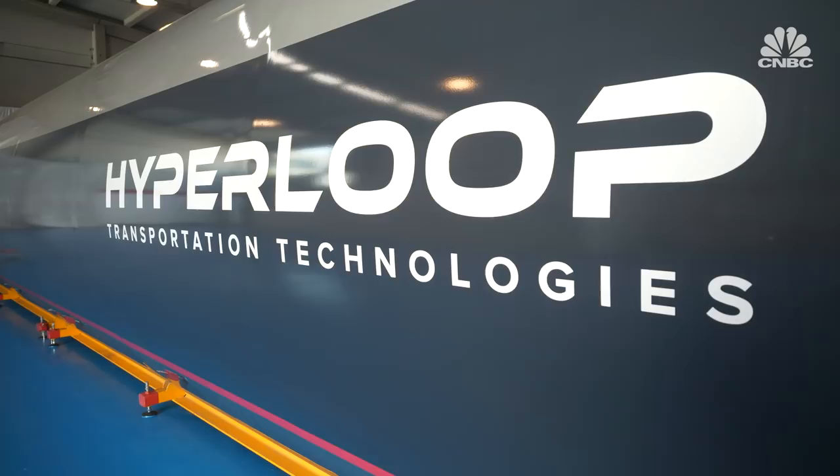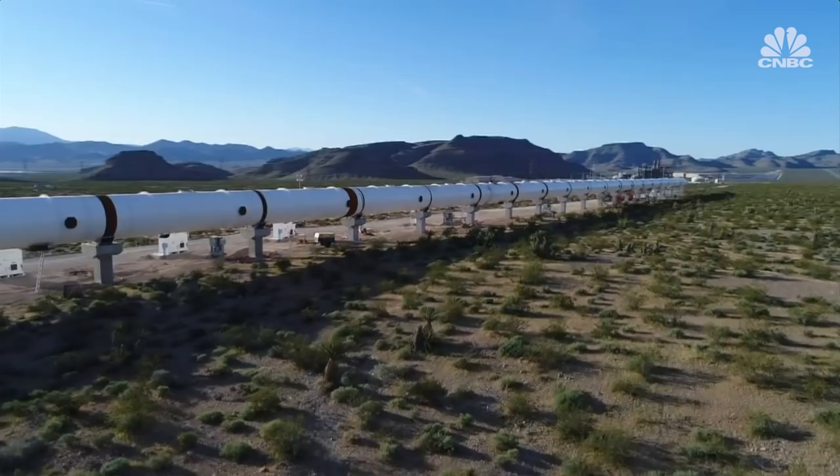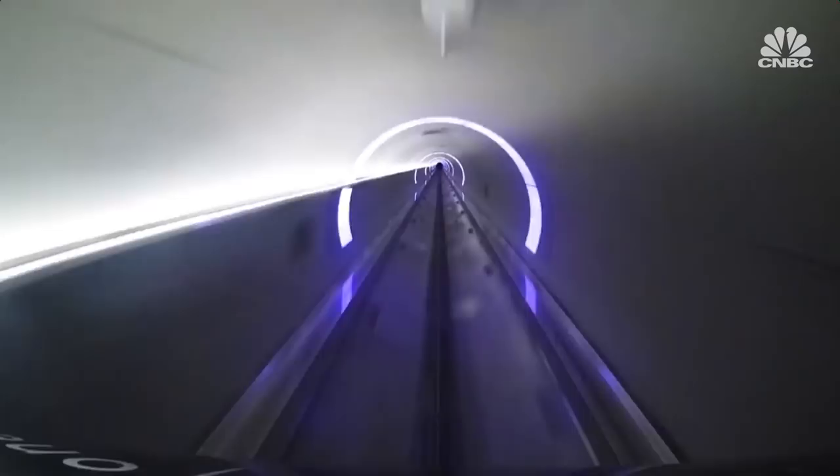Hyperloop Transportation Technologies is just one of several companies in the race for super-fast travel. Virgin Hyperloop One has already completed successful but limited test runs of its pods.